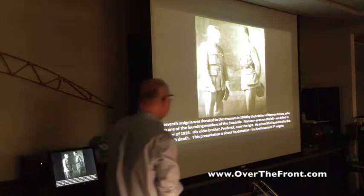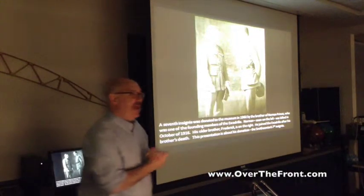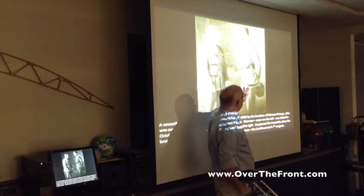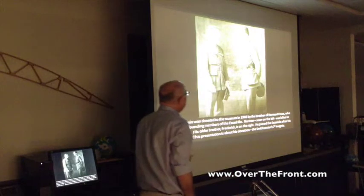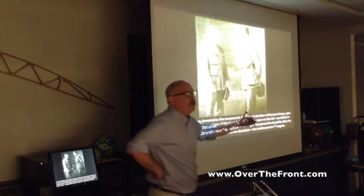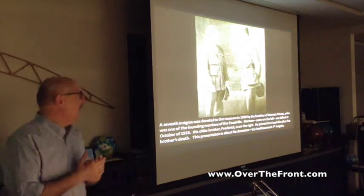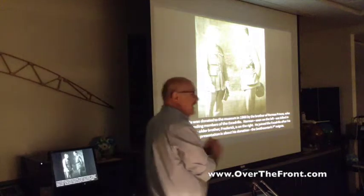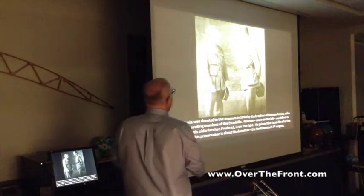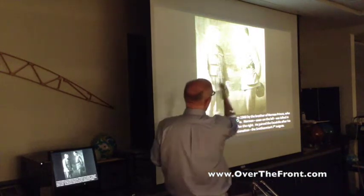There was another donation in addition to the six, from Fred Prince, shown here in French uniform next to his brother Norman. As you know, Norman was one of the founders — if not the sole founder — of the Lafayette Escadrille. He died in October 1916, reportedly hitting wires, flipping, and dying while returning to his airfield.